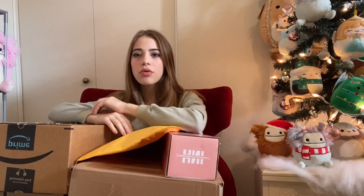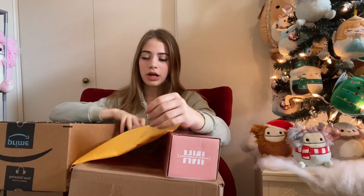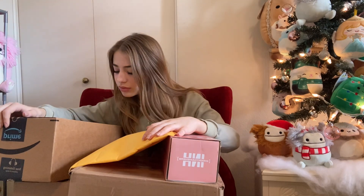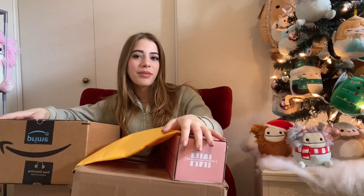Hey guys, so today I have a bit of a different video because I'm actually going to be opening tons of PR packages. These are all the PR packages I've gotten in like the past week or so, and I'm really excited. The only thing that was not PR is this one package over here, but we have about seven or eight here. If you guys want to get any of this stuff, all their websites will be linked in the description. So let's get to unboxing.